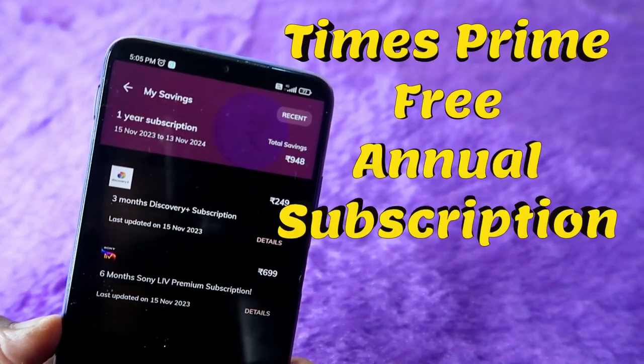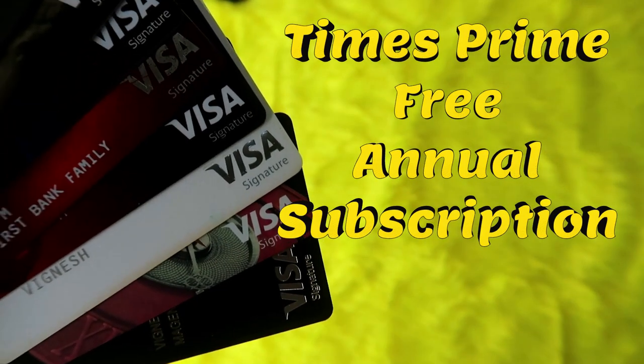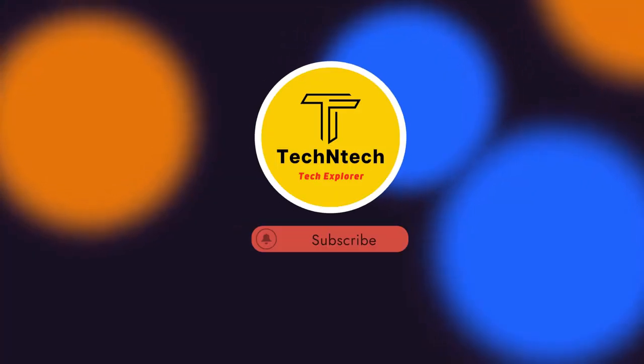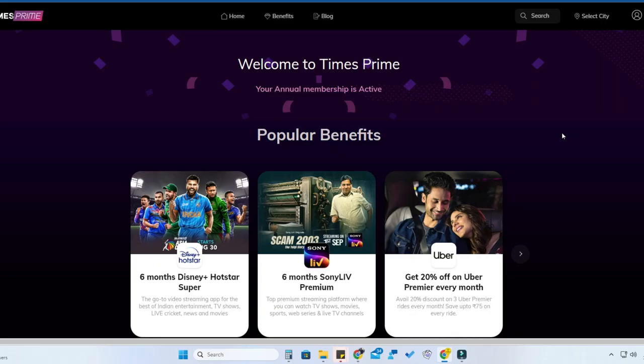In this video, let's look at how to get the Times Prime annual membership for free using the Visa Signature credit card. If you are new to this channel, subscribe below. First of all, if you have a Visa Signature credit card, you can use it to get a Times Prime annual membership.